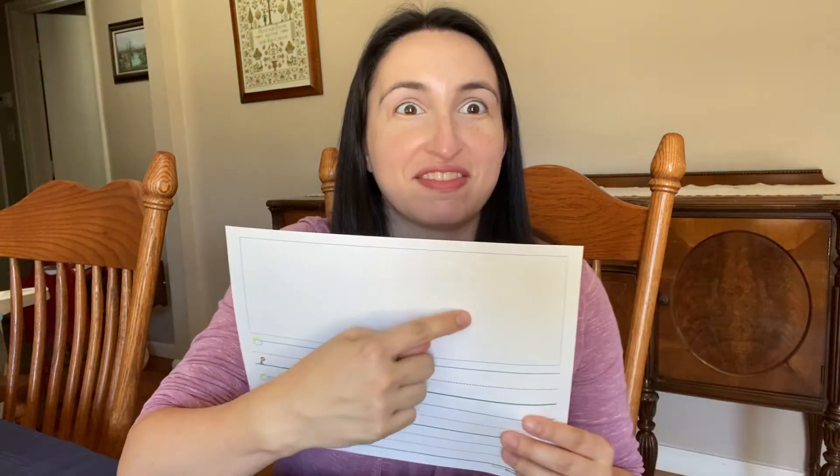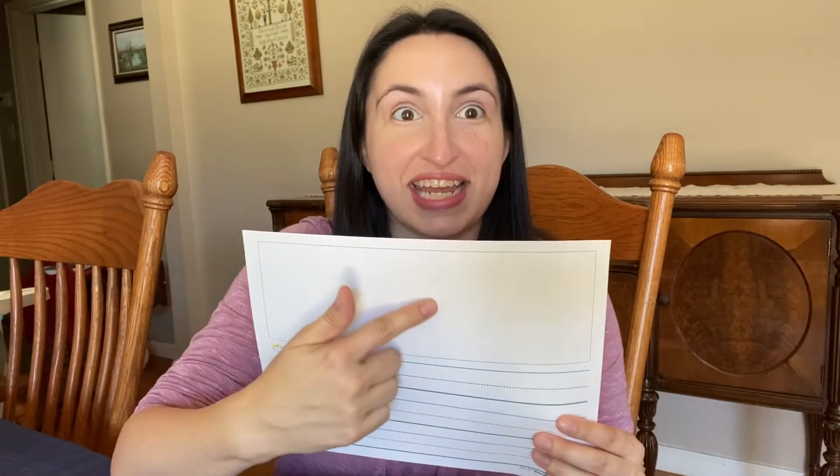Maybe you know only one letter of the alphabet, like the letter S. You could draw a picture of Sarah at the top and then write an S for Sarah. You could draw a picture of a snake up here and do an S down here, or maybe you could draw a picture of sunshine at the top and practice your S right there.